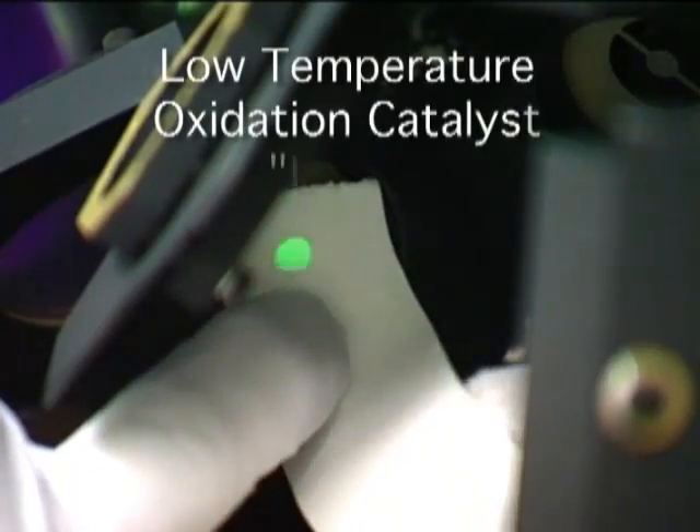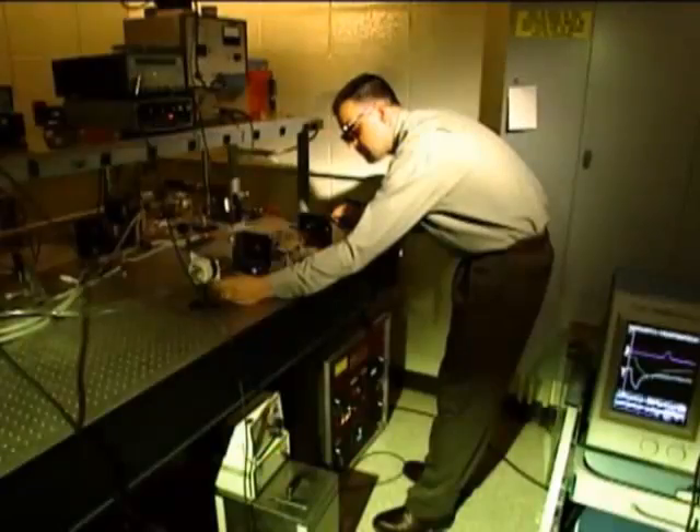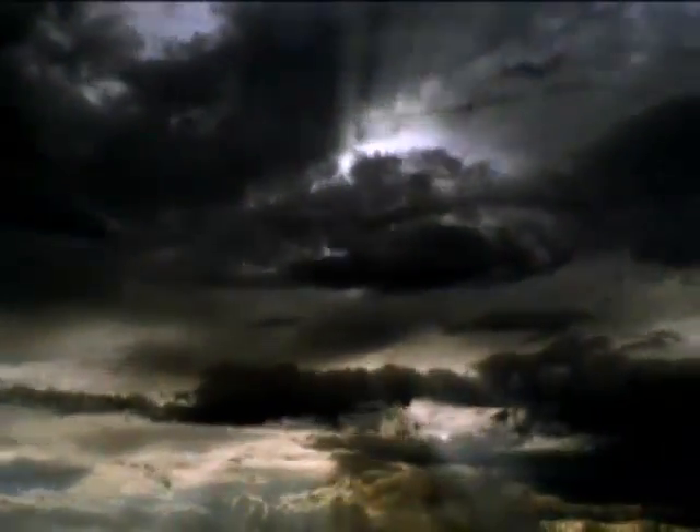The catalyst, called a low-temperature oxidation catalyst, or LTOC, recycles carbon monoxide and converts it into carbon dioxide. The catalysts have been used to measure wind velocity worldwide.